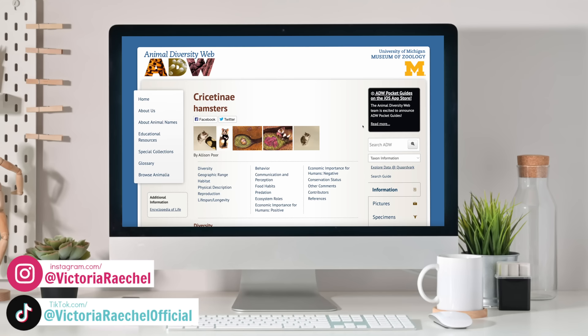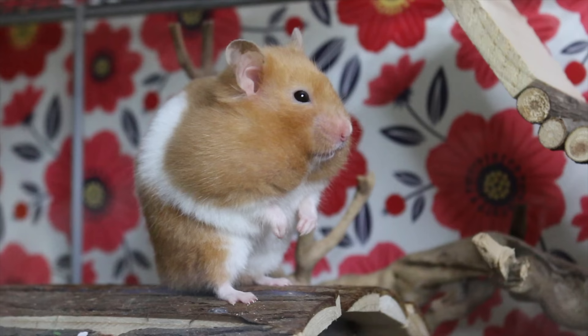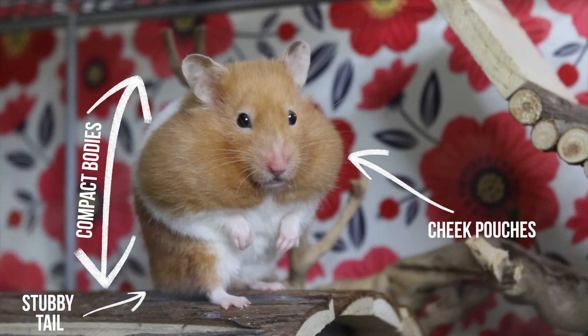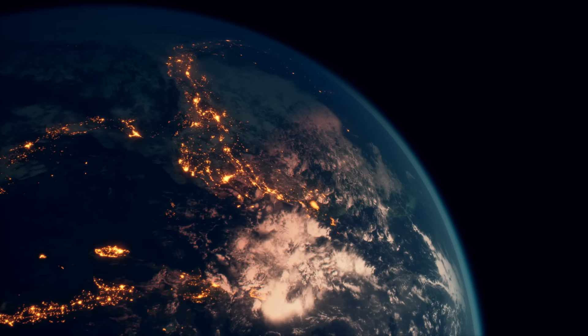Did you know that there are more than just five species of hamsters? According to animaldiversity.org, there are 18 species in seven genera, but only five of those species are domesticated. Before we dive into all of the different species, let's cover what a hamster exactly is. Hamsters are small rodents with compact bodies, short stubby tails, cheek pouches, and are known for their burrowing habits. They come from various regions and environments, resulting in a wide range of species that are all unique in their own way.